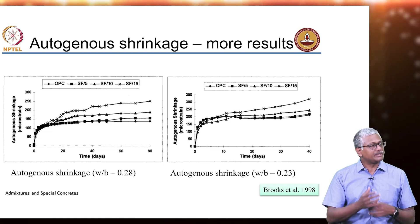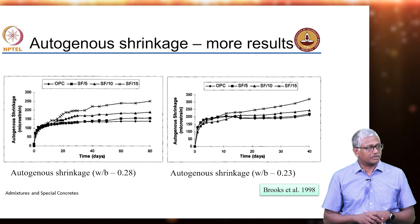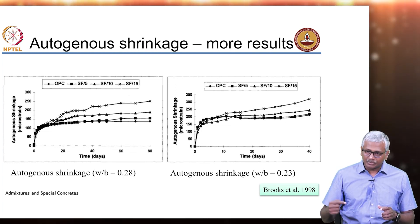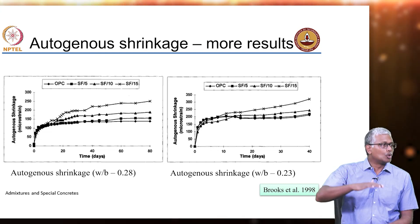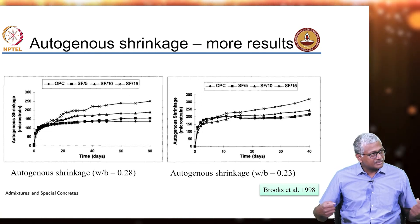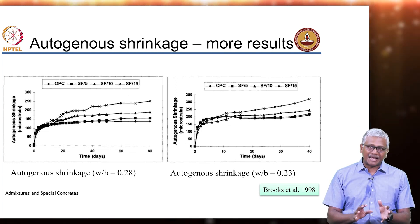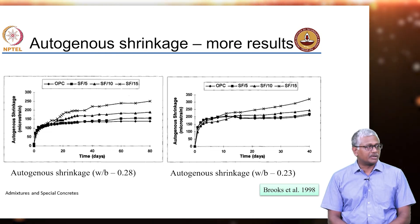Autogenous shrinkage is because of the internal drying that is happening; creep is because of the movement of water within the concrete causing strain. Creep is a response to a load sustained for a long period of time, whereas autogenous shrinkage is because of the drying that happens when water is pulled towards hydrating the unhydrated cement. So while they may happen similarly, the mechanisms causing them are quite different.